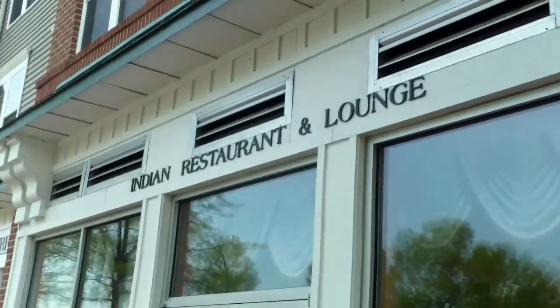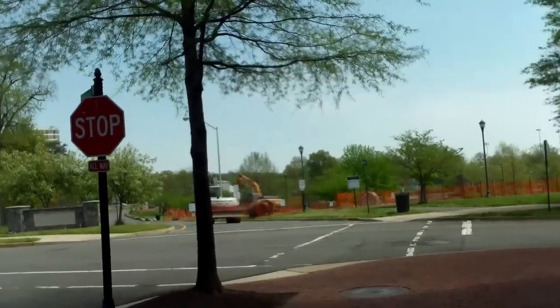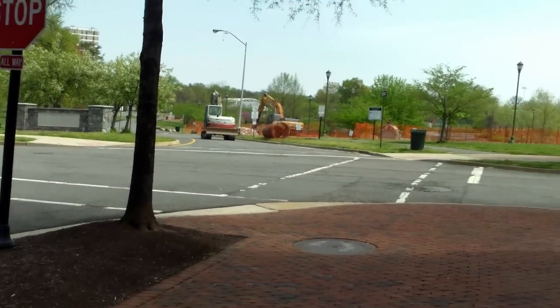Tubies, look where we're going for lunch today — the Indian restaurant London Curry House. There's some construction going on over there by the pond. Anyway, here we are, we're going to have some lunch.